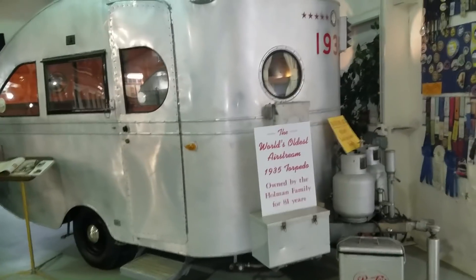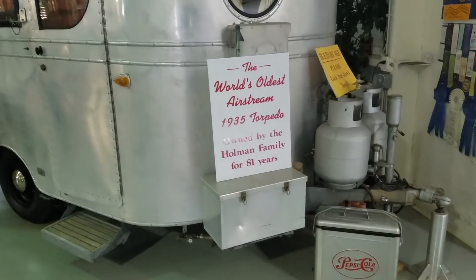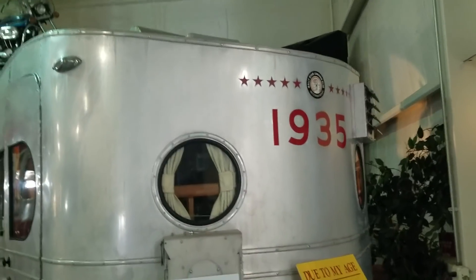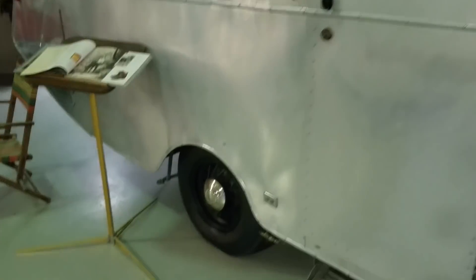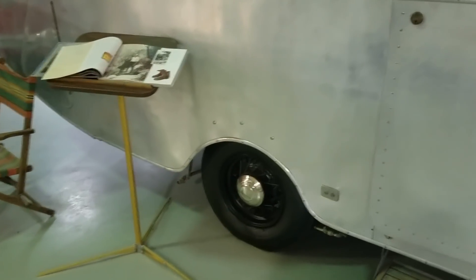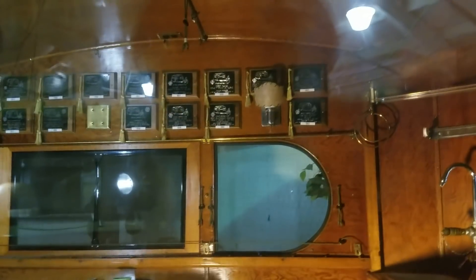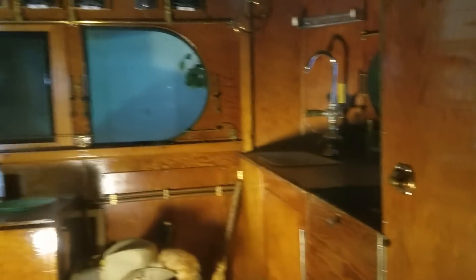So this is the world's oldest Airstream — a 1935 torpedo, owned by the Holman family for 81 years. Got an old Pepsi cooler. That thing's in really good shape. It almost looks like a ship with these round windows. Very cool. Got some spoked wheels on it actually. Oh man, there's some woodwork up there. Look at all that woodwork in there. It's in really good shape. Got the couch-slash-bed back there.